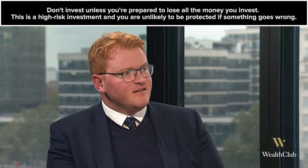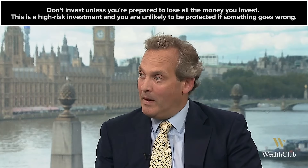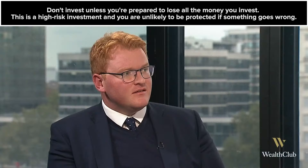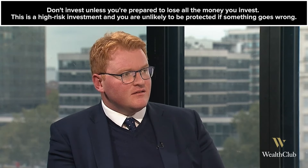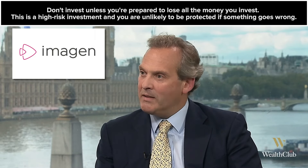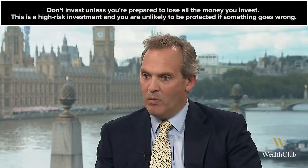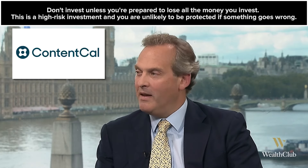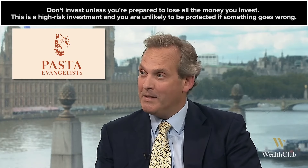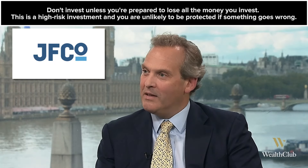Turning to exits, have you had any recently? Our most recent, a couple of months ago, was Imogen — a media business bought by Thomson Reuters. We held it for just over four years and delivered a two times return to our investors. It's the latest in a string of buyouts by high-profile businesses. ContentCal, one of our investee companies, was bought by Adobe. Pasta Evangelists was bought by Barilla, the world's biggest pasta maker, and Jones Foods by Ocado. So we've had a few sales to high-profile businesses.